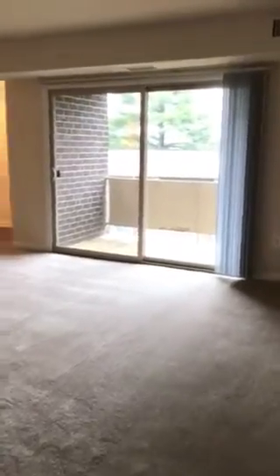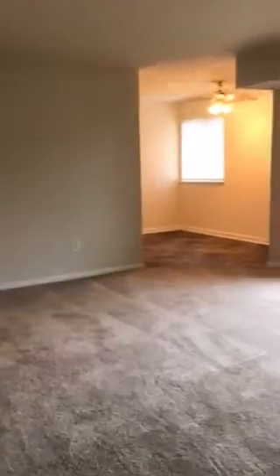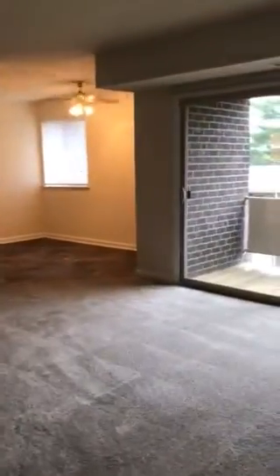Hello and welcome to 6719 Apartment E on Town Brook Drive. This is one of our two bedrooms at 884 square feet.